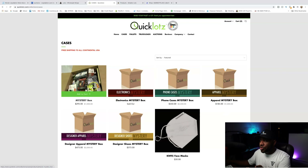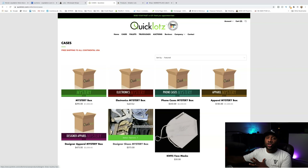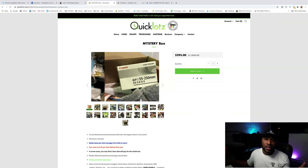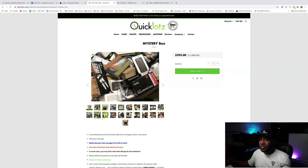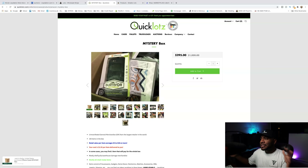Right now we're looking at the cases. You can get a mystery box, a phone case box, apparel mystery box, designer apparel, and a designer shoes mixture box. These mystery boxes — you don't really know what's in them. They give you a photo of what could be in those boxes, so don't look at these photos and think that's what you're going to get. It's just a general idea of what could be in these boxes. I've never had any problems with Quick Lots — we've ordered some band pallets, which are a hodgepodge of stuff with five or six kind of big items, and we only pay like $195 for the pallets. It's very cheap — we had microwaves and all kinds of stuff inside our pallet, but the bulk of the pallet is just really cheap stuff.